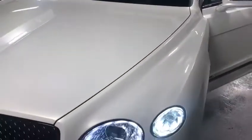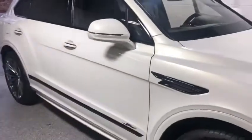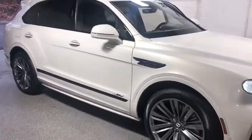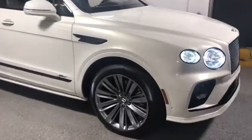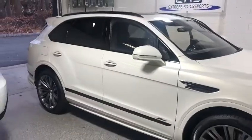Also on this vehicle we did a full XPEL Fusion ceramic coating — all the paint, plastic, wheels, and windows all protected with XPEL Fusion.